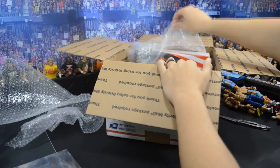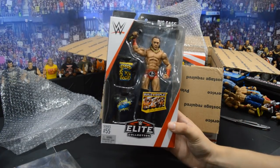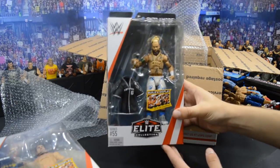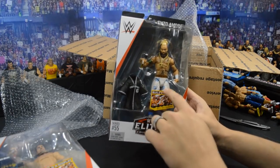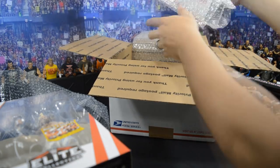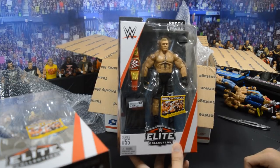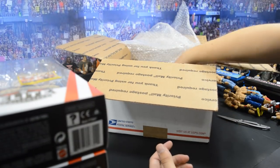Up next we have Big Cass in his red attire, which looks a lot better than his first Elite. I may do a head swap with the battle pack depending on how it looks — he might be a little too wide-eyed. Next up we have his tag team partner Enzo Amore — probably my favorite Enzo attire, the white with the blue, with the 100 on there. Looks amazing and we get the baseball jersey. Up next, the Universal Champion Brock Lesnar with his Universal Championship. We get the toboggan hat and a Suplex City shirt.